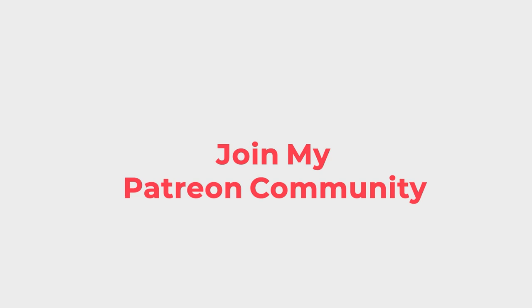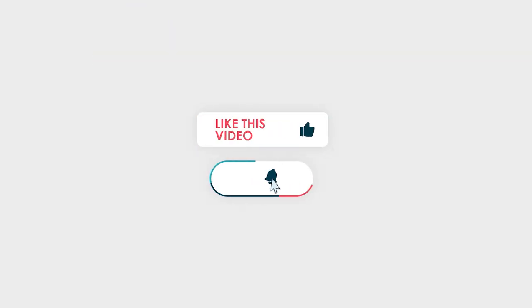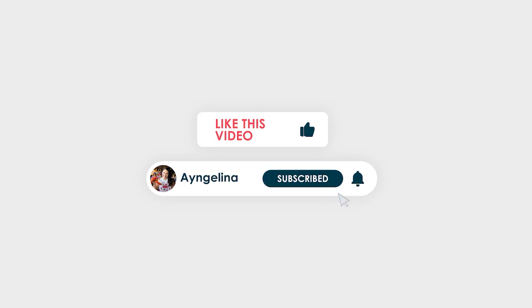Join my Patreon community for more behind-the-scenes and exclusive content you won't find elsewhere. You can also find me on Instagram — be sure to like this video and subscribe to my channel. All of these things make my day. Thank you so much for your support.